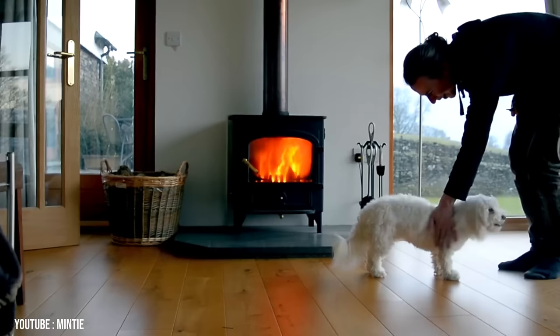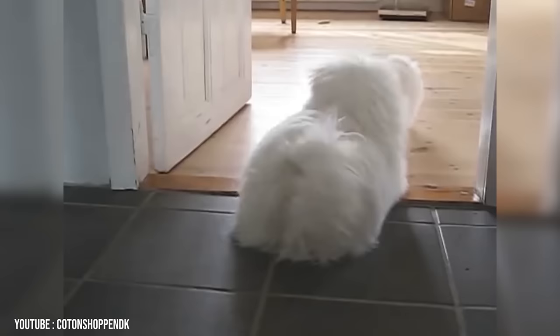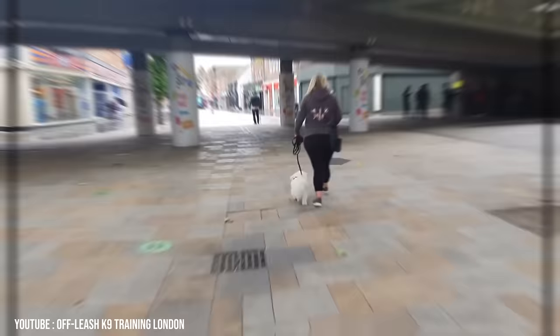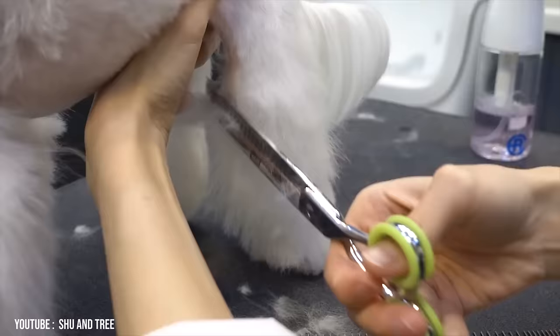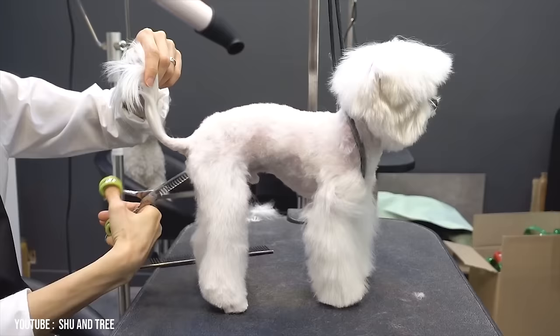Number 5: Coton de Tulear. The AKC describes the Coton de Tulear, also known as the Royal Dog of Madagascar, as charming, bright, happy-go-lucky little fur babies, which makes them the perfect companion for just about anyone. They're playful and are bound to follow their human around the house. Cotons do shed occasionally, but not overwhelmingly, and require regular grooming.